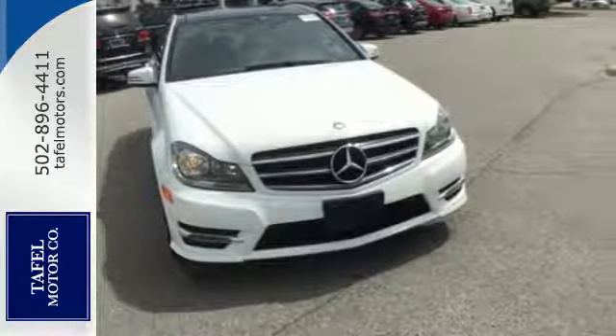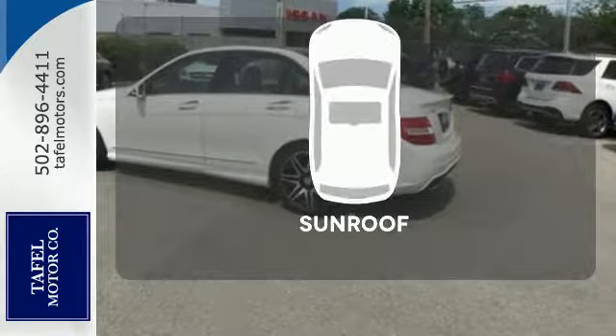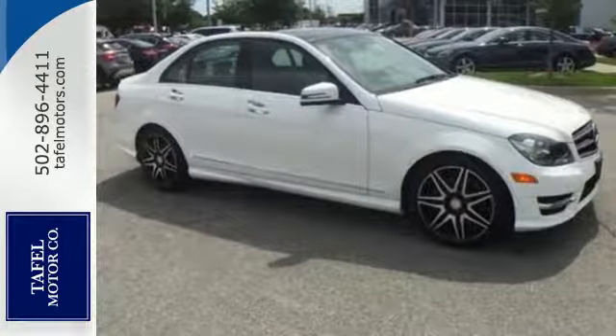Stay safe with stability and traction control, heated mirrors, and multiple airbags. Get your daily vitamin D by opening up the sunroof. It's pure Mercedes-Benz style. Come in for a test drive today.